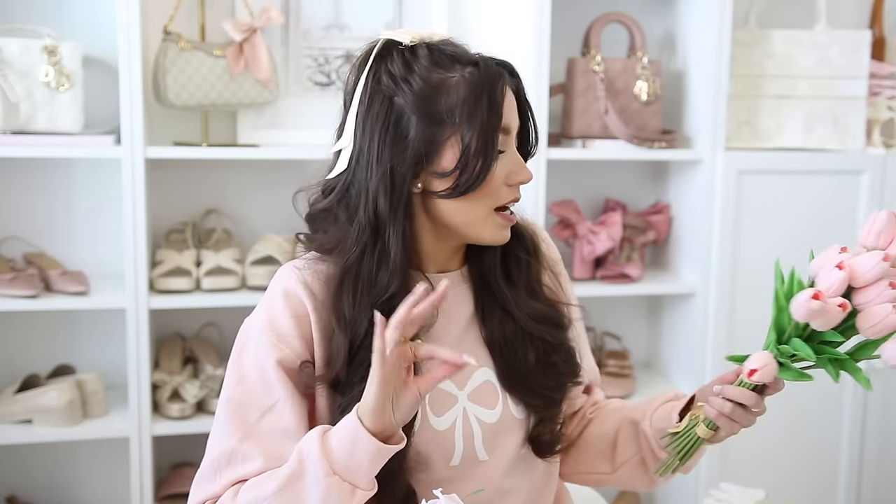Before we know it it'll be Easter and full-blown spring mode, and these faux tulips are so stunning. This is just two packs here. You can make them look super realistic by bending them — there's a wire inside so you can really manipulate them however you want. If you're doing an Easter tablescape or a spring centerpiece and you love tulips, these feel and look realistic and are absolutely stunning.